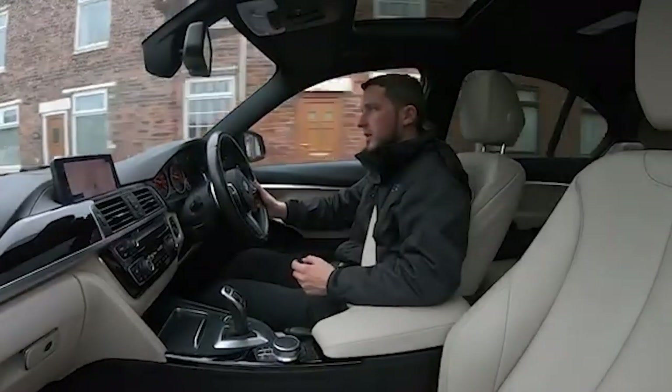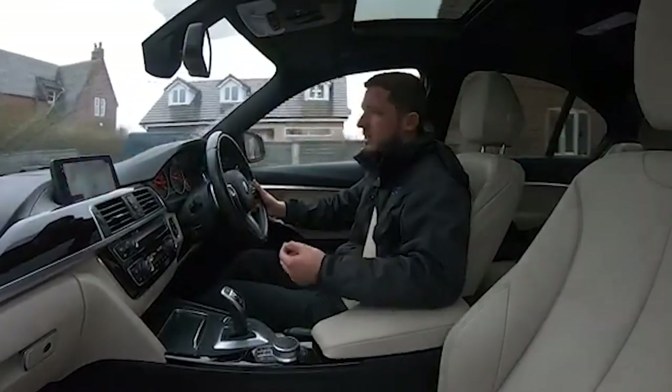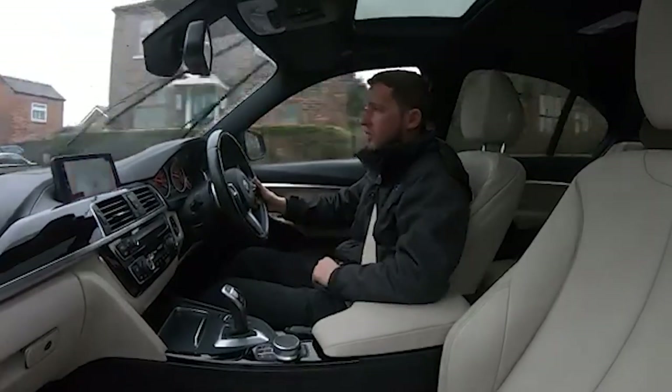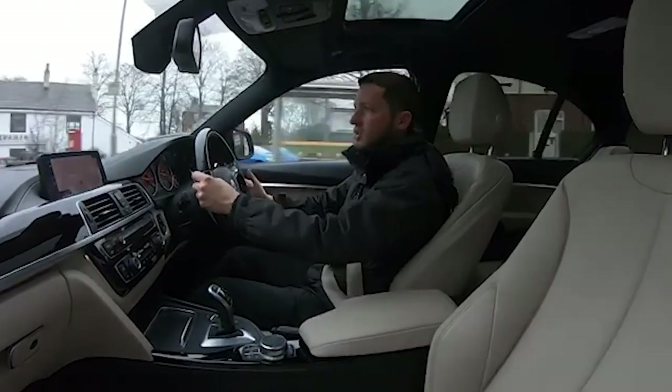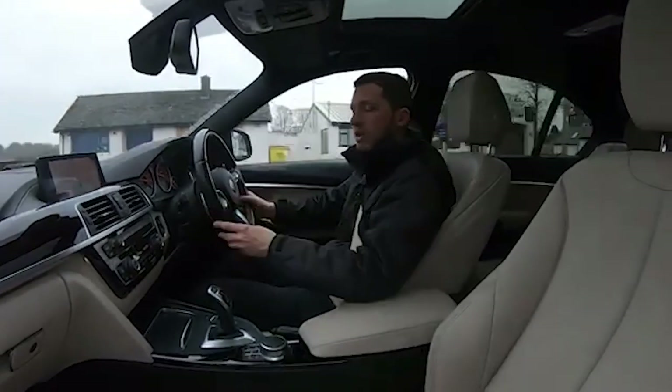We are a five-star dealership with well over 300 five-star reviews on Google and Autotrader alone, and many more on other websites like CarGurus. Feel free to go online and check out these reviews — you'll see that people reiterate the fact that we are a dealership that cares and we genuinely want you to have such a good experience that you'd be happy to come back in the future or recommend us to friends and family.